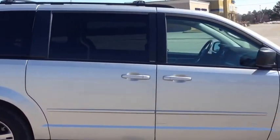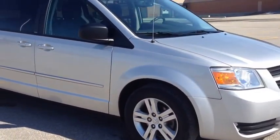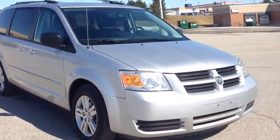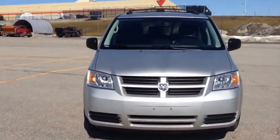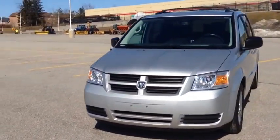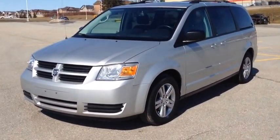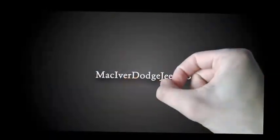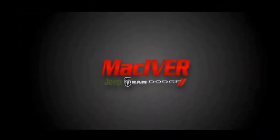Come in to McIver Dodge Jeep and check it out. We're located at 17615 Yonge Street in Newmarket, Ontario, right across from Upper Canada Mall. You can call us at 1-800-803-8831 or visit us online at www.McIverDodgeJeep.com. Thanks guys — come in today and check it out before it's gone. Thanks for listening.